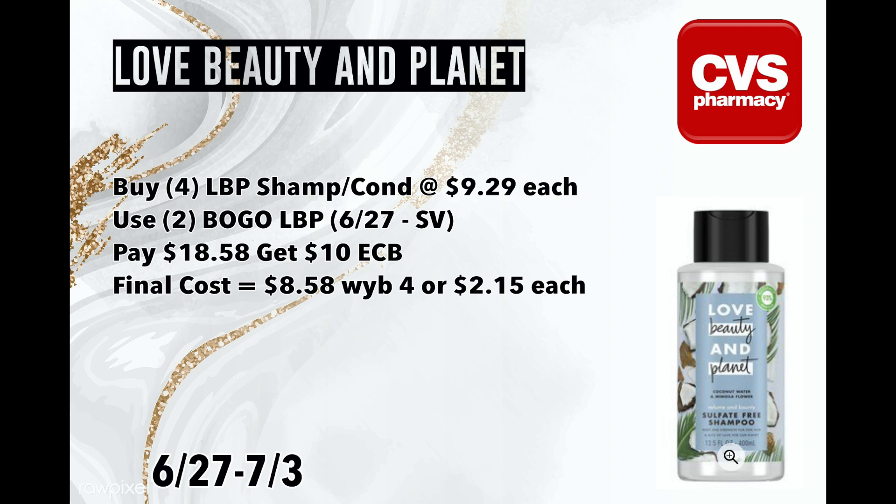For those without hair care CRTs — prices vary by store, sometimes $8.99, sometimes higher — grab four and use two BOGO coupons. Without any hair care CRTs you'd pay $18.58, get back $10 in ExtraBucks, and your total for four shampoos and conditioners would be $8.58 or $2.15 a piece. That's still a pretty good deal for a higher-end shampoo and conditioner. If you're newer, doing this deal adds into the system that you're buying hair care and you'll start getting a lot of hair care CRTs.